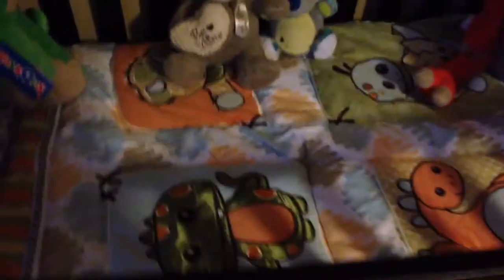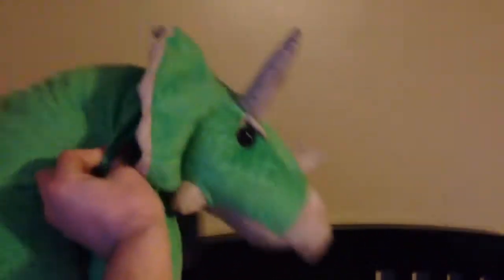We went with a dinosaur theme, so we got dinosaur bedding. We also have these stuffed animals right here — we got them from Toys R Us. They're really nice but expensive, about $20 each.